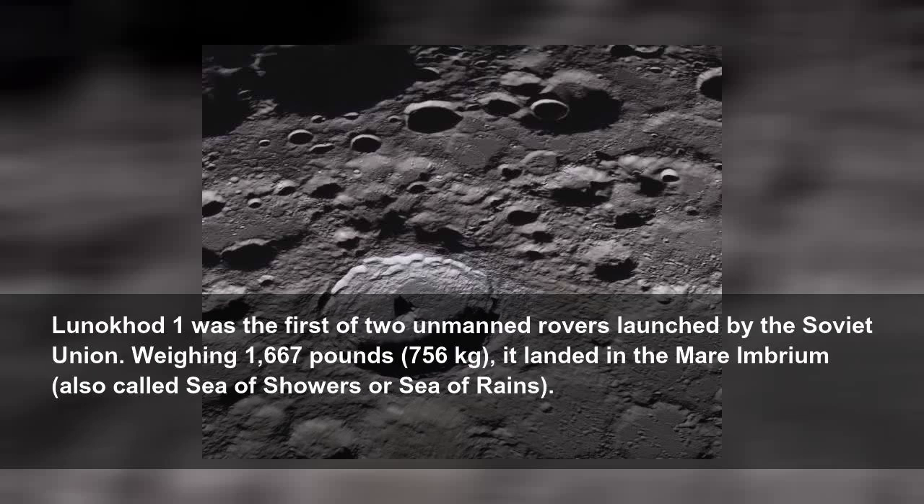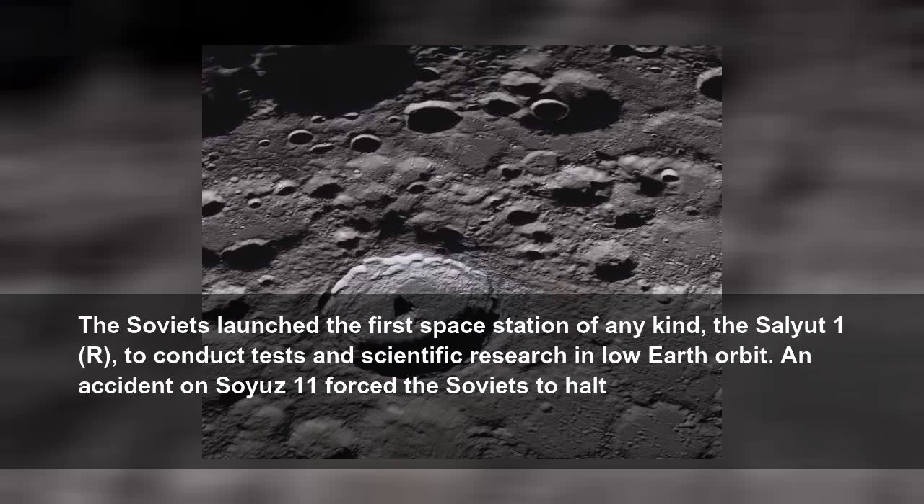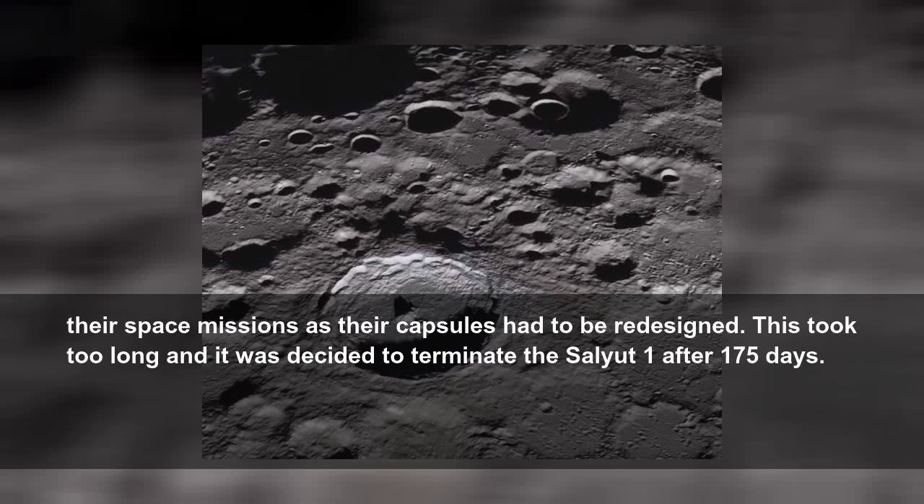Lunokhod 1 was the first of two unmanned rovers launched by the Soviet Union. Weighing 1,667 pounds, 756 kilograms, it landed in the Mare Imbrium, also called the Sea of Showers or Sea of Rains. The Soviets also launched the first space station of any kind, the Salyut 1, to conduct tests and scientific research in low-Earth orbit. An accident on Soyuz 11 forced the Soviets to halt their space missions as their capsules had to be redesigned, and it was decided to terminate the Salyut 1 after 175 days.